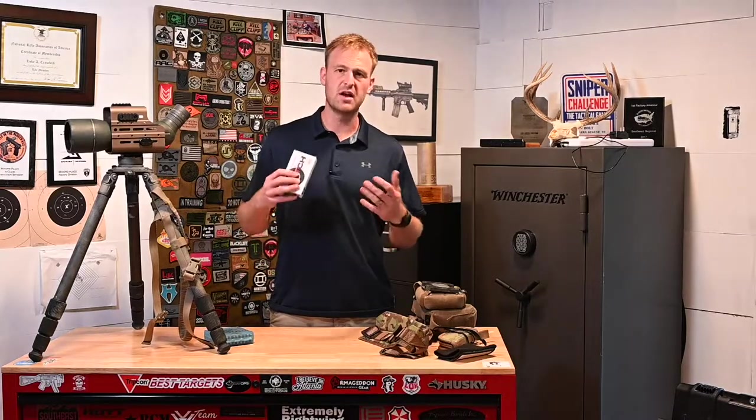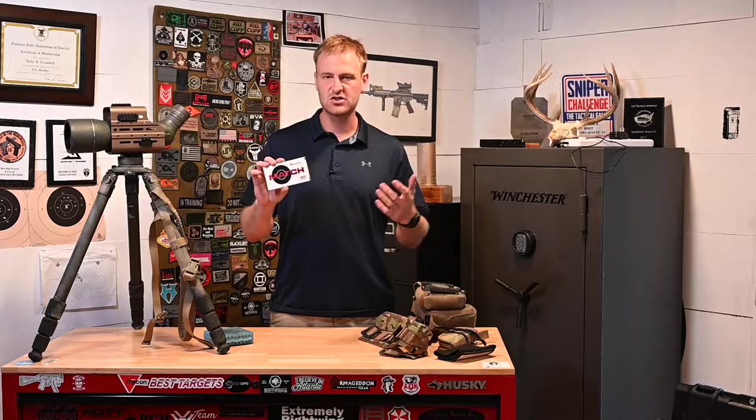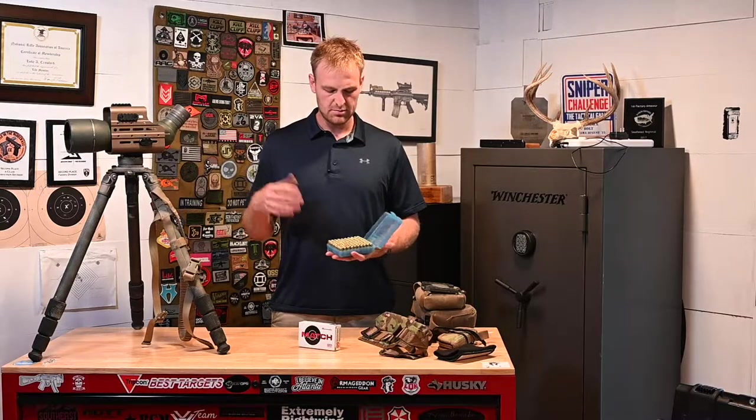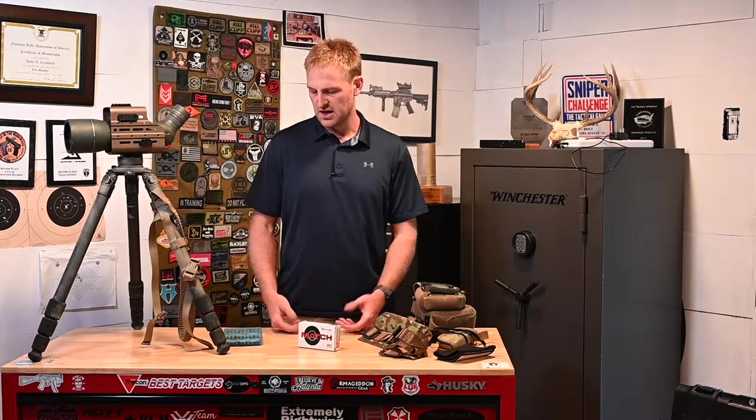For ammo, pretty simple — as I mentioned, I'm shooting 6 Creedmoor. I shot Hornady factory match, the 108 ELD-M. It shot great. I don't reload rifle — I don't have the patience for it, and I don't think I'm a good enough shooter that it would really help me at this point. For pistol ammo I do reload — I shot basic 9mm, a 124-grain from Precision Delta. Nothing special there.